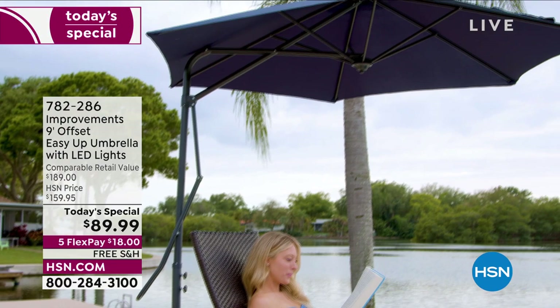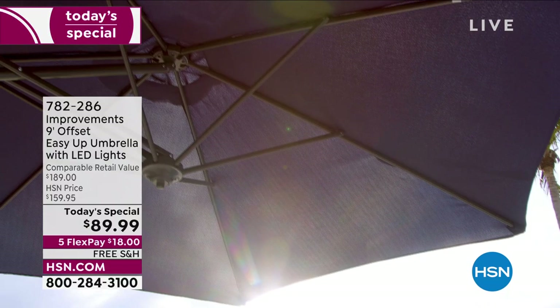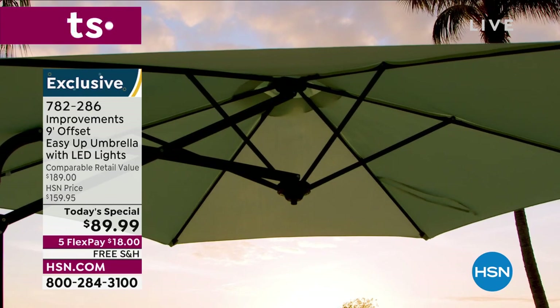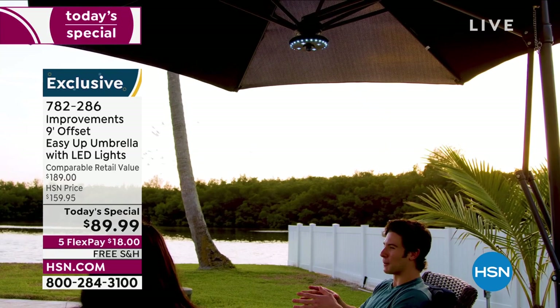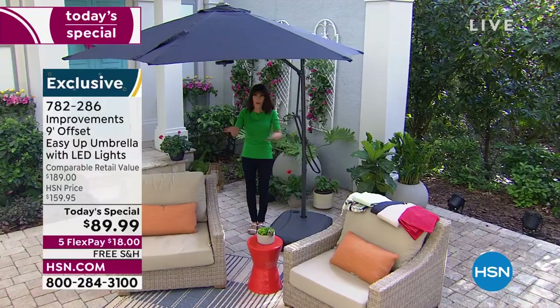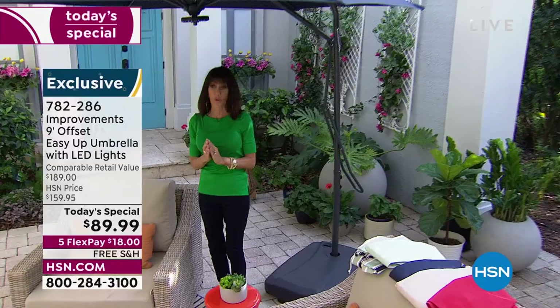When you look at this umbrella, it's huge. There is a nine-foot diameter. As we dim the lights, it also has 28 gorgeous LED lights built right inside. The other thing I love about this: it does not have the center pole. With a center pole you're so limited — it can either go in the table or you can't put anything around it.